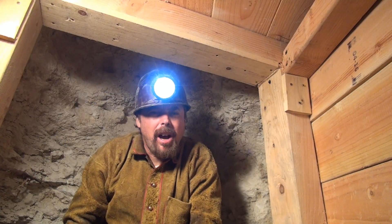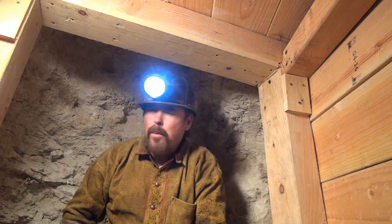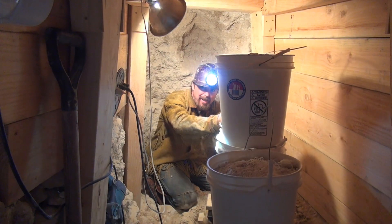The last thing I want to cover: we needed a name for the mine, so we asked all of our premium Patreon subscribers what they wanted to name this mine. You want to know what it is? I'll show you what it is!